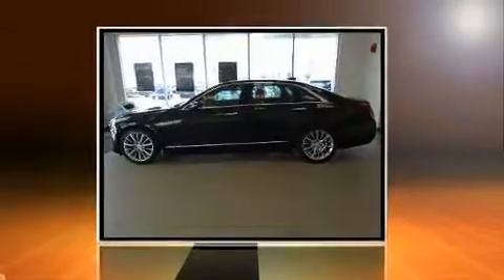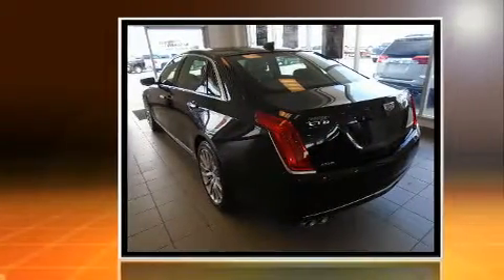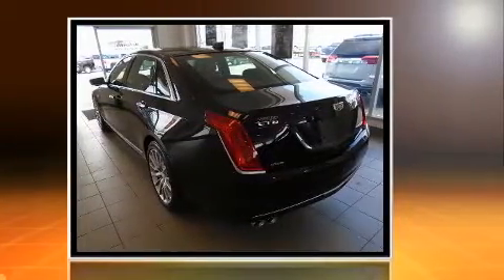This four-door, five-passenger sedan will allow you to take command of the road with confidence. It features all-wheel drive versatility, an automatic transmission, and a refined six-cylinder engine.